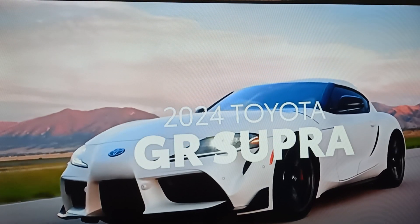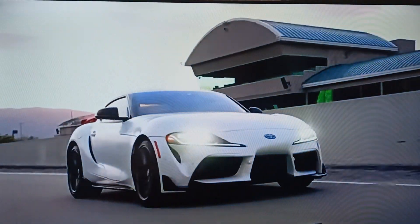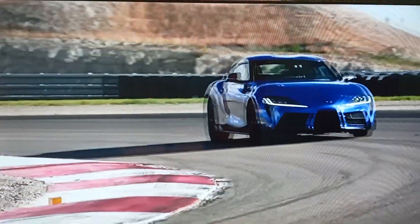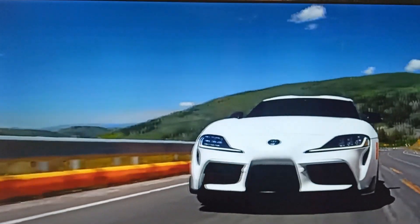Designed for the love of driving, GR Supra's breathtaking performance and head-turning style ensures drivers are grinning from ear to ear every time they get behind the wheel. As Toyota's purest performance expression, GR Supra has continued to redefine the sports car. Its core fundamentals,